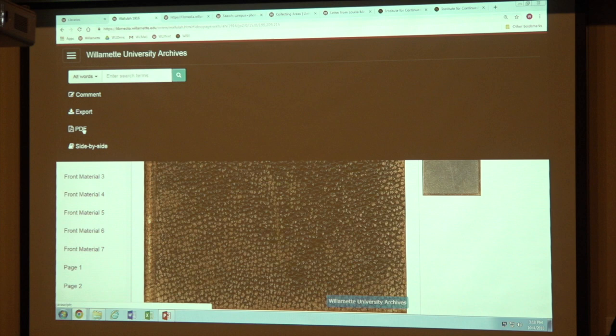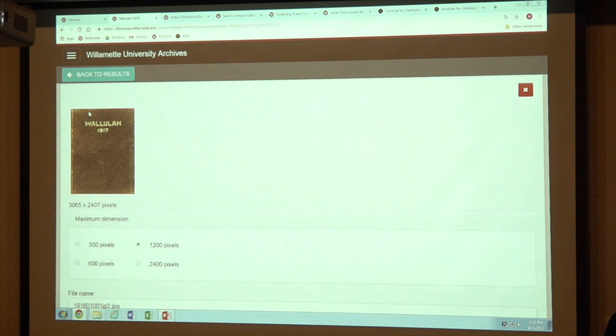You can also use the export function to do individual pages — it'll do whichever page you're on. That's an image file, not a PDF file, so it's like looking at a digital picture. It'll just do individual pages. So you have two options: you can do the whole publication or just individual pages, whichever works better for you.